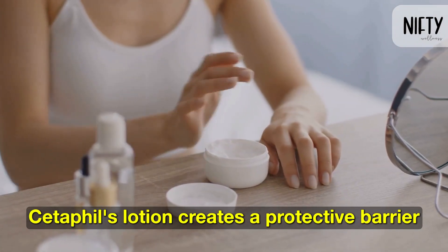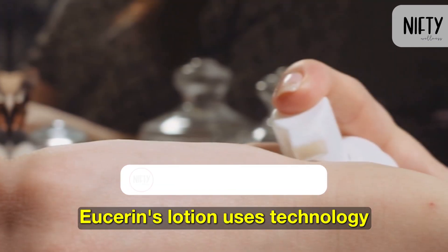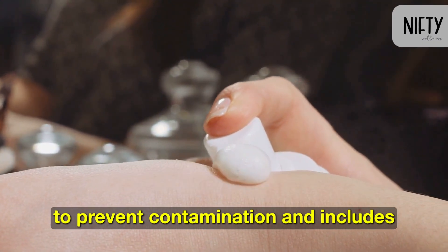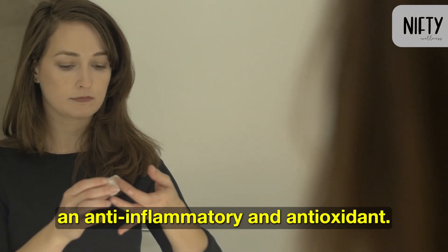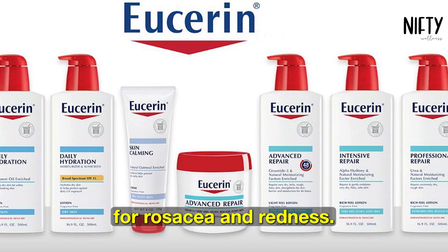Cetaphil's lotion creates a protective barrier and uses moisturizers to calm inflammation. Eucerin's lotion uses technology to prevent contamination and includes an anti-inflammatory and antioxidant. Eucerin may provide a longer-term solution for rosacea-prone skin.